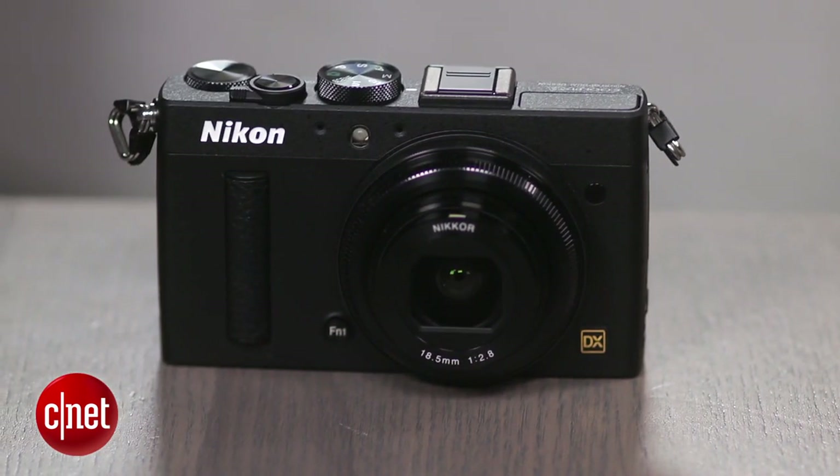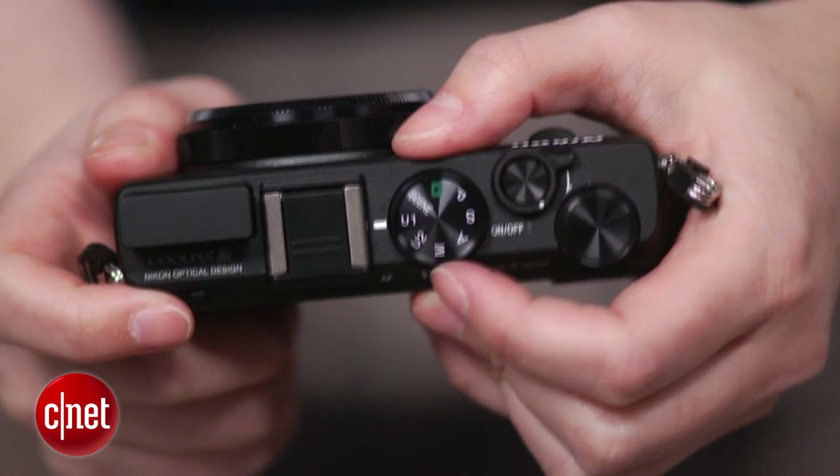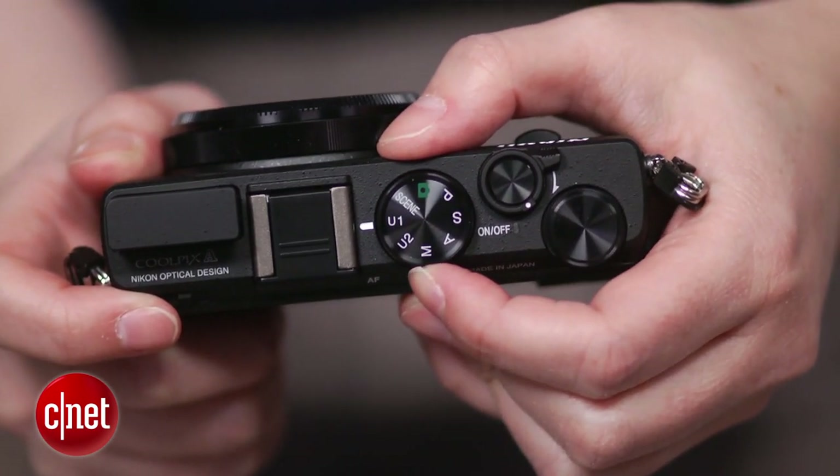It also slows the camera down a bit, though. The all-metal body is nice and has a substantial feel with a reasonable grip. Aside from the two user setting slots on the mode dial and a separate adjustment dial, plus the two programmable buttons, the rest of the camera operates like a typical point-and-shoot.